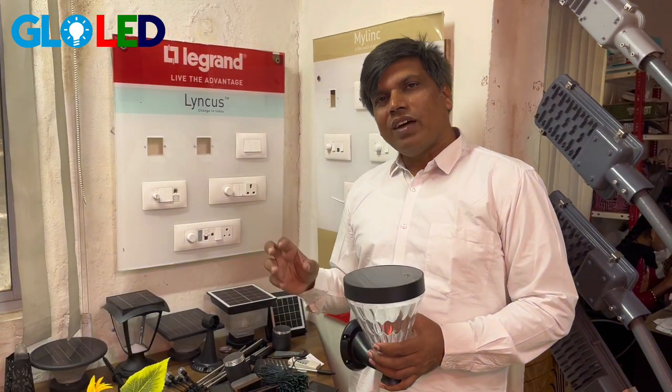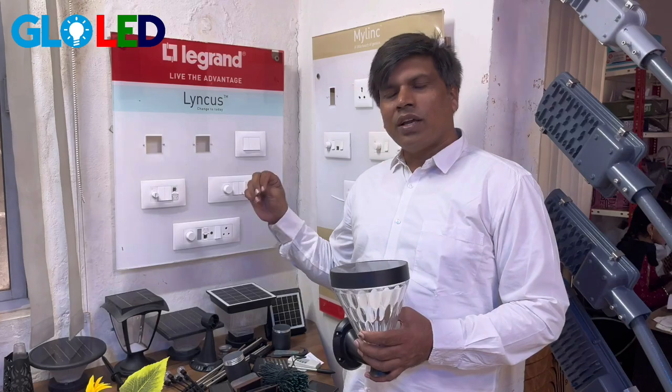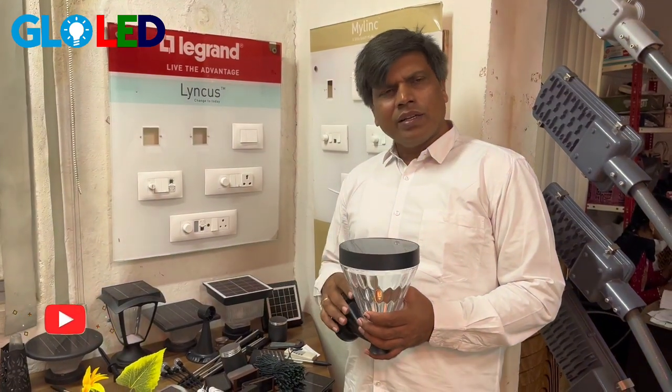Hi, Glowyd is making a solar gate light, solar flower, solar garden light — different models we make. Glowyd also makes solar street lights.